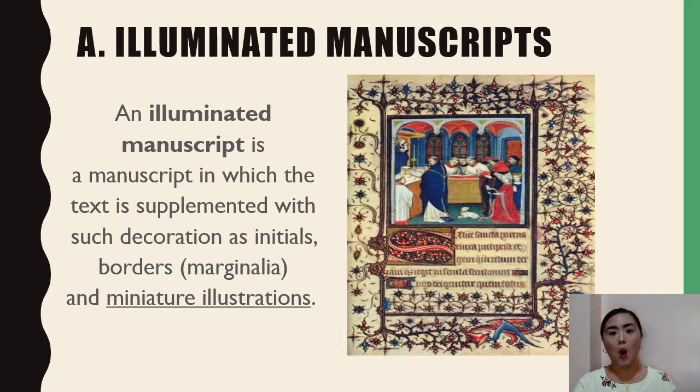Wealthy people often had richly illuminated books of hours made, which set down prayers appropriate for various times in the liturgical day. Most manuscripts were produced in monasteries to add to the library or after receiving a commission from a wealthy patron. Larger monasteries often contained separate areas for monks who specialized in illuminated manuscripts, and this room is called a scriptorium.